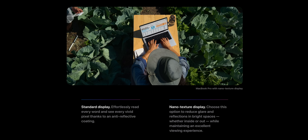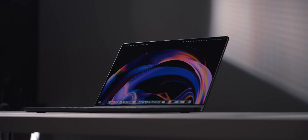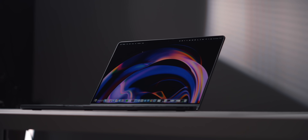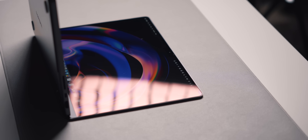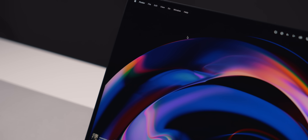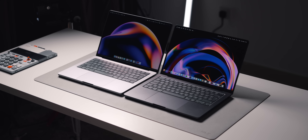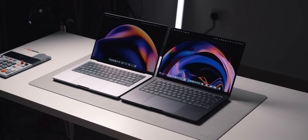Apple has also added the option of nano texture glass for $150, which I think is quite a reasonable price for a matte nano texture display on a MacBook. I personally didn't opt for it — I prefer glossy displays and primarily use my Mac indoors, so nano texture won't really come into play for me. However, if you use your Mac in cafes, outdoors, or in bright environments where lighting affects what you see, paying $150 for nano texture is actually worth it.